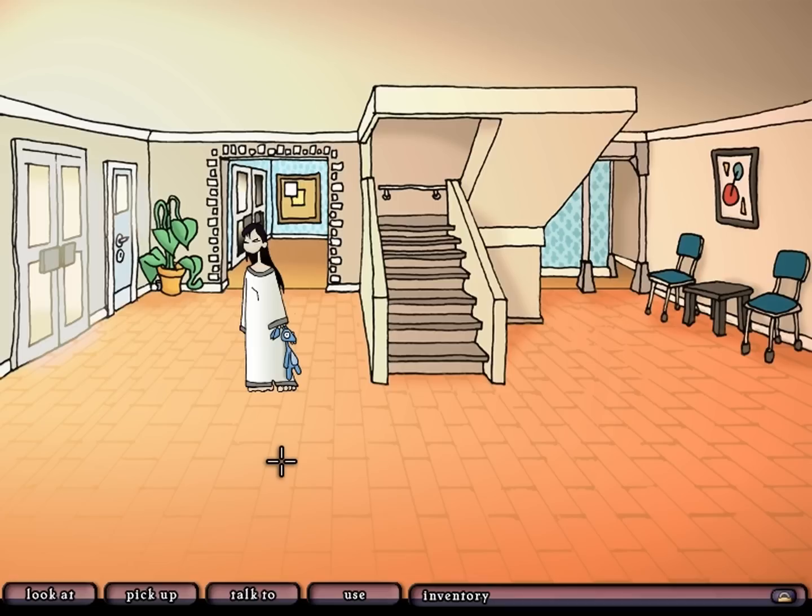Welcome back folks - that's Edna and Harvey the Breakout. When last we left off, we were considering all the light coming through that door, which is likely the way out. But we're not going to be going that way, in part because Bladder told us it would be really difficult to escape through that door.